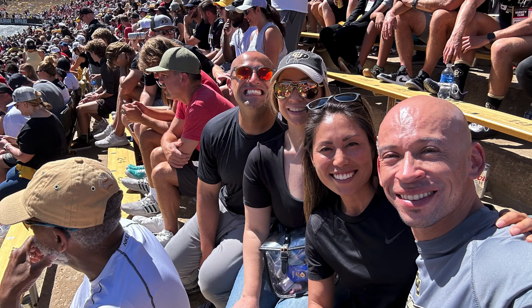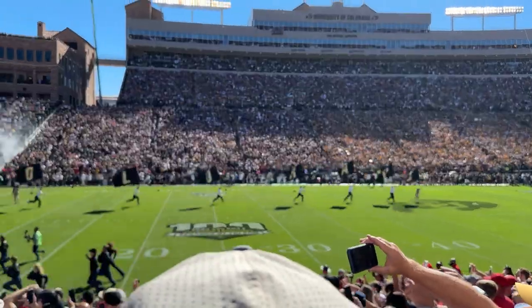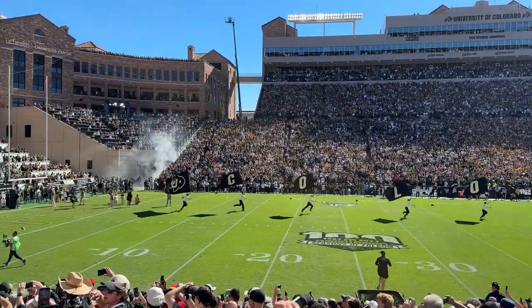Hey everyone, we are Kami and Tony. Last week, we went to the first home game for Colorado University against Nebraska. Tony got to see his cousins, and I got to see some of my family.